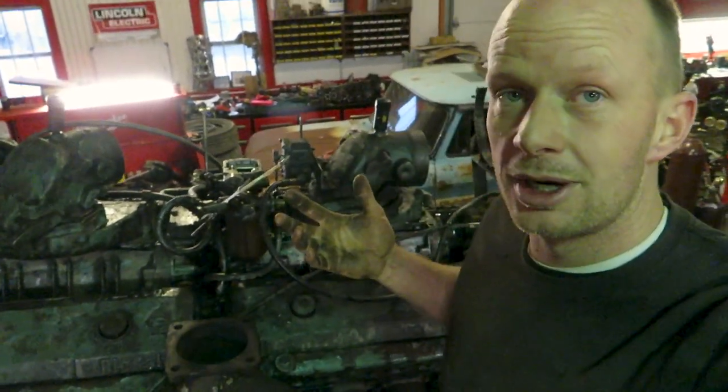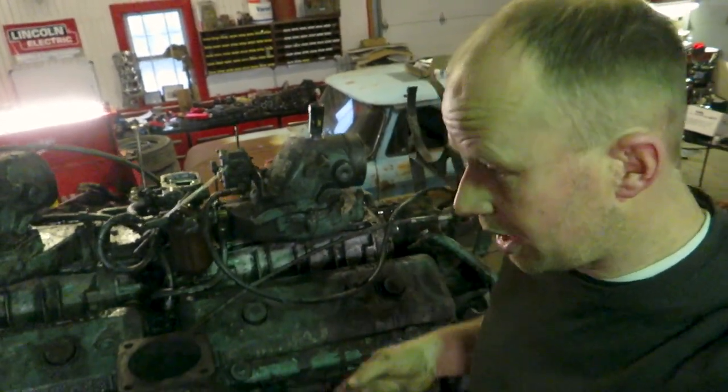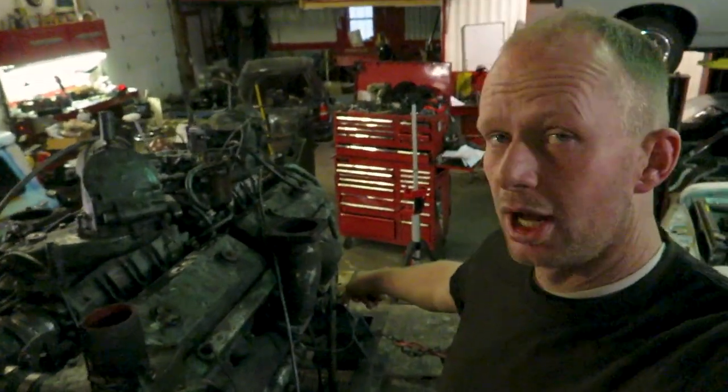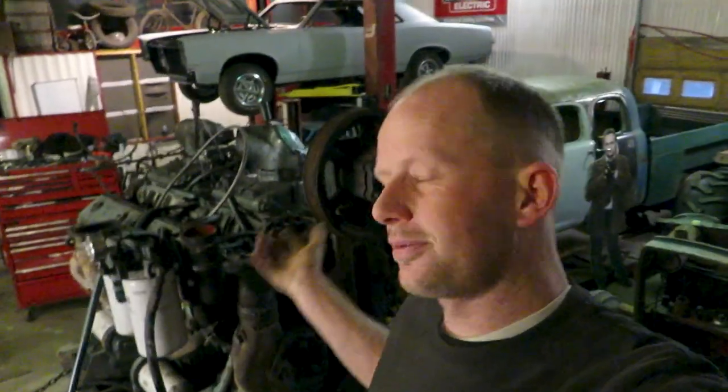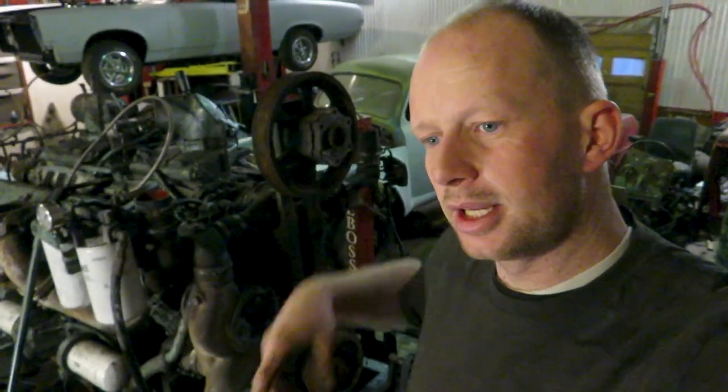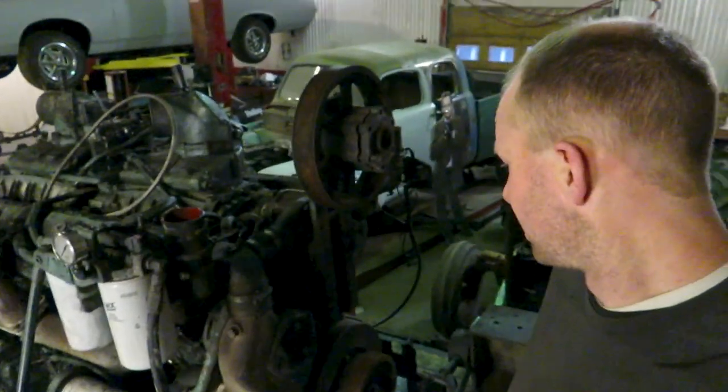If anybody wants any parts, hit us up at thebossgarage at gmail.com. We can sell the blowers, the block, or anything that's still good. When I say the block, you can have the back block — the injectors and stuff will still be good, though we'll be keeping some of that. I'll probably hold on to the air starter. Basically we're going to disassemble it and then it's going back to the scrapyard to be turned into roof steel or furniture or something.